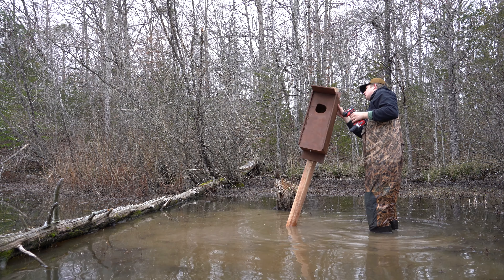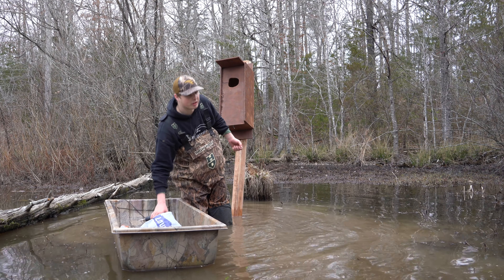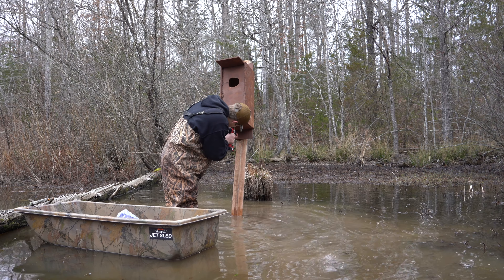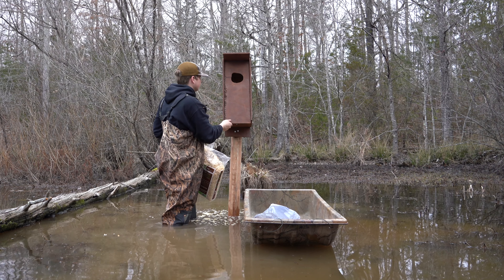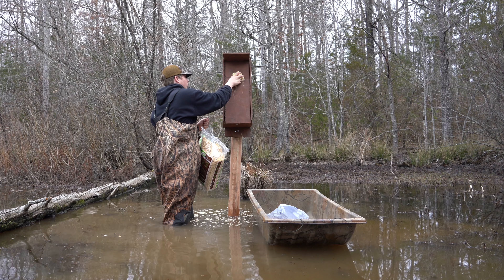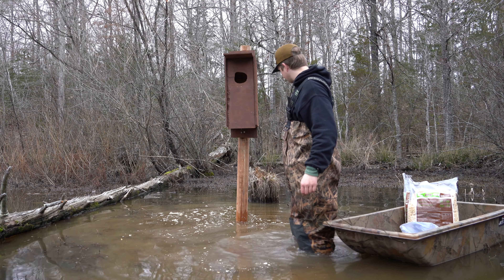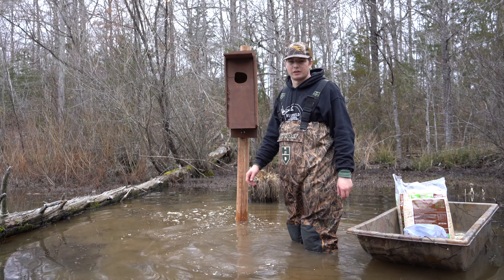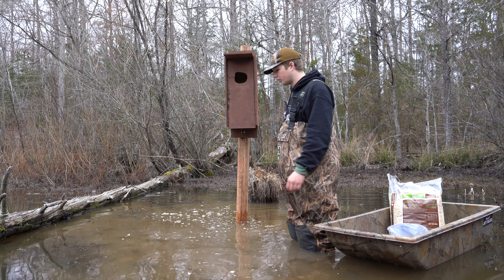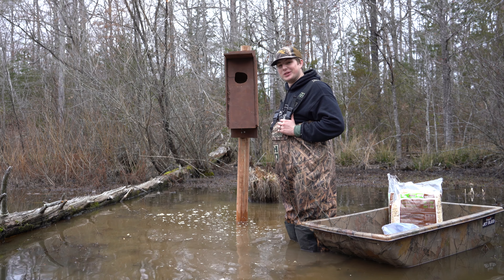The post keeps moving on me here. I'm not sure how I'm going to secure this thing, but I just want to get the box up on it right now and then I'll figure out how to get the post sunk. Number two is ready to go. I'm going to have to probably figure out something to make this post stay a little better — maybe dump some quick-crete in there or something. Two wood duck boxes up!